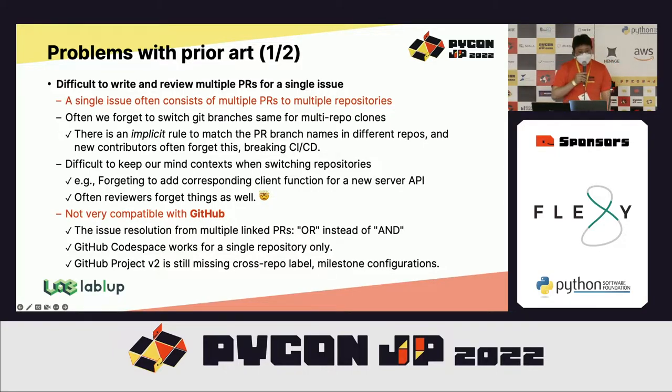GitHub is not very friendly for multi-repo style issue management. The issue resolution from multiple linked pull requests is considered as an OR combination instead of AND — just resolving one single pull request marks the entire issue resolved while others are still ongoing. GitHub Codespaces is a very nice feature but works only with a single repository, and configuring it for multi-repo setup is very cumbersome. GitHub Projects v2 has a nice board view, but still does not provide cross-repository labels or milestones, requiring repeated configuration for each repository.